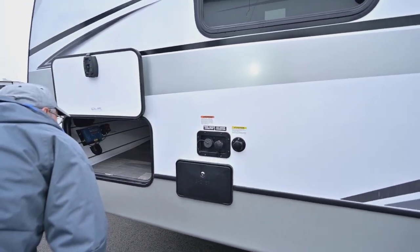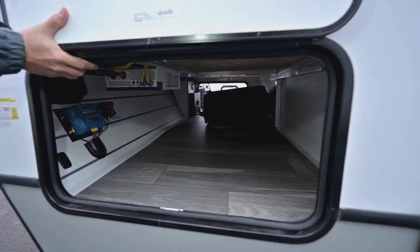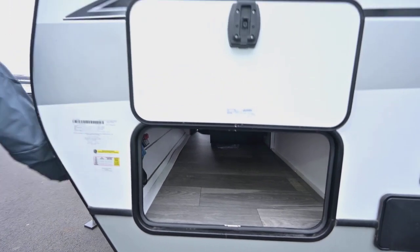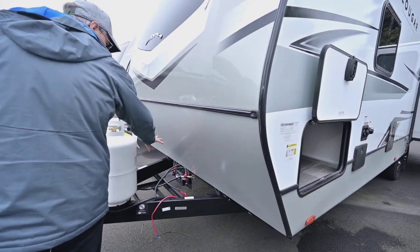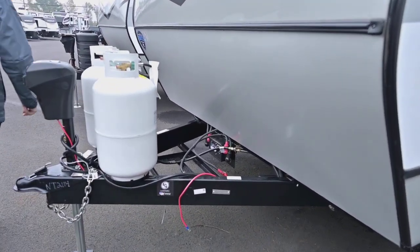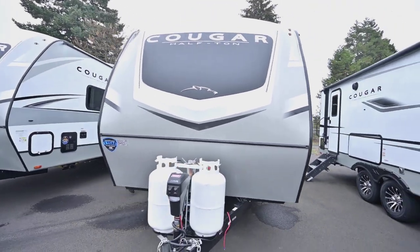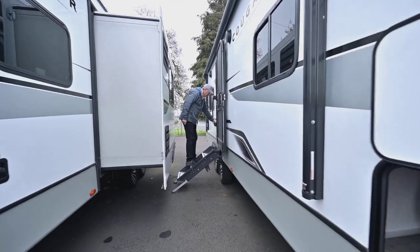Going underneath, you've got really good storage there under that bed area, a place for the two batteries up front, and a nice battery disconnect. Look at how heavy-duty all the wiring is — they've really improved the wiring. Now let's go inside and show you why this new floor plan came about.